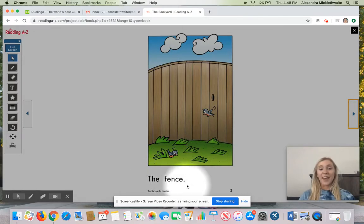The Fence. Remember to use your eagle eye and look at what's in the picture that matches that tricky word you're trying to sound out. In this picture, we see a fence. So it says, The Fence. Nice job.